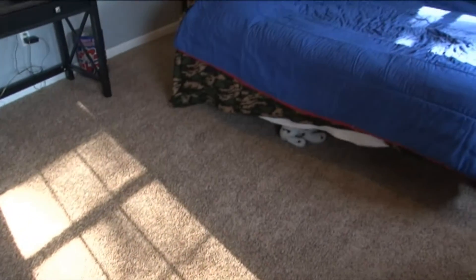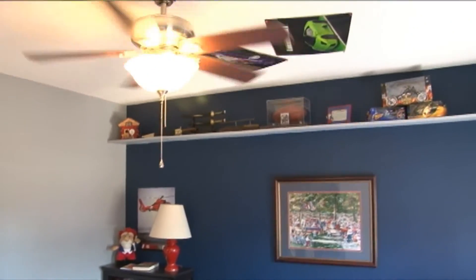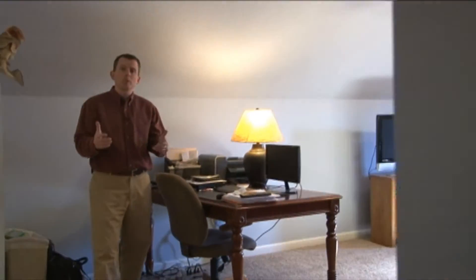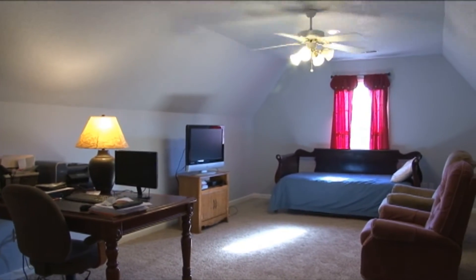This beautiful frieze carpet runs throughout the upstairs. Here we are in bedroom number three with extra shelving, ceiling fan, and two windows. At the end of a long hallway upstairs is bedroom number four, or a bonus room, currently being used as an extra living area, gaming area, and workspace.